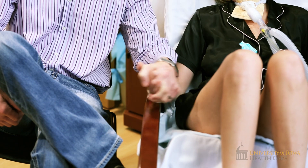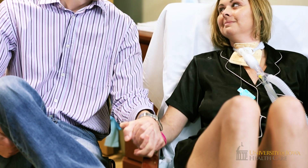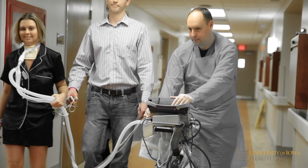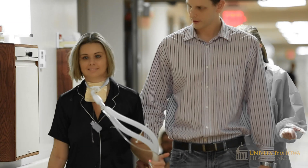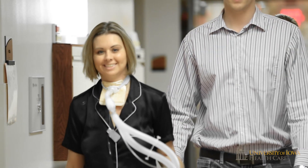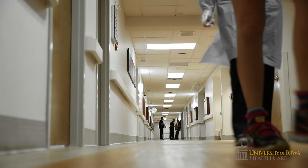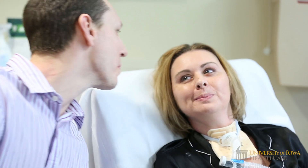Specifically, ECMO allows us to reduce the need for ventilators, which then allows us to reduce sedation and have patients be more awake while still critically ill so they can participate in physical therapy. Patients who would otherwise be sedated and chemically paralyzed on a ventilator can actually walk down the hallway with ECMO in place, communicate with families, and participate in rehabilitation.